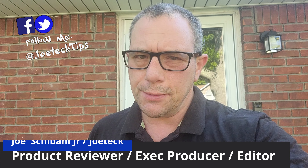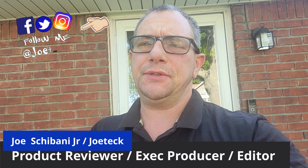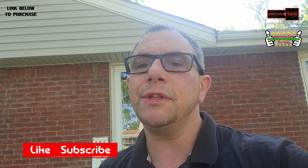Hey guys, this is Joe Tech from Joe Tech Tips — we're on Facebook, Twitter, and Instagram. This is a response to one of my subscribers or commenters about my pest control device that I reviewed. This is actually a follow-up video. I moved into a new house — I took possession January 17th, 2022 — and today is Sunday, May 29th, Memorial Day weekend.